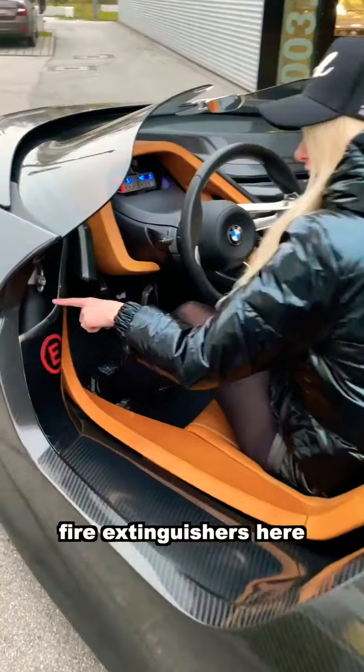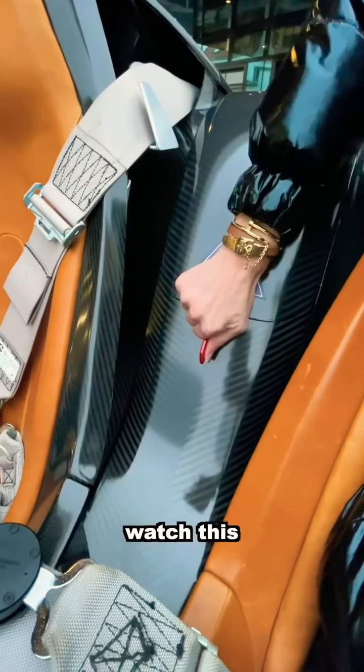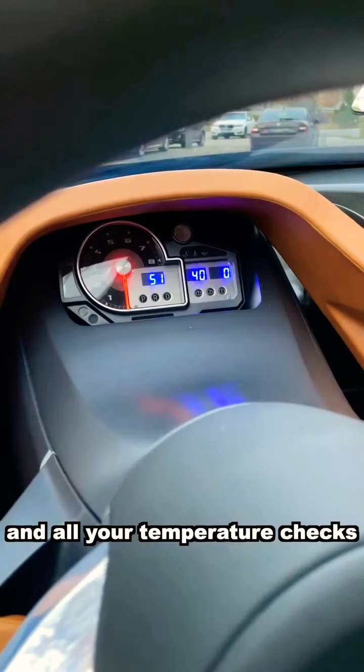You've got these fire extinguishers here — one on this side. This is called the bone switch. Watch this — this lights up. This is your gear selector, and your dash lights up as well with the rev meter and all your temperature checks.